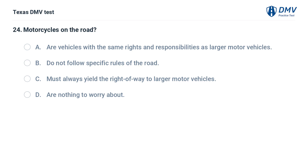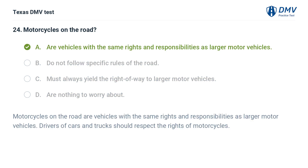Motorcycles on the road: A. Are vehicles with the same rights and responsibilities as larger motor vehicles. B. Do not follow specific rules of the road. C. Must always yield the right of way to larger motor vehicles. D. Are nothing to worry about. The correct answer is A. Motorcycles are vehicles with the same rights and responsibilities as larger motor vehicles. Drivers of cars and trucks should respect the rights of motorcycles.